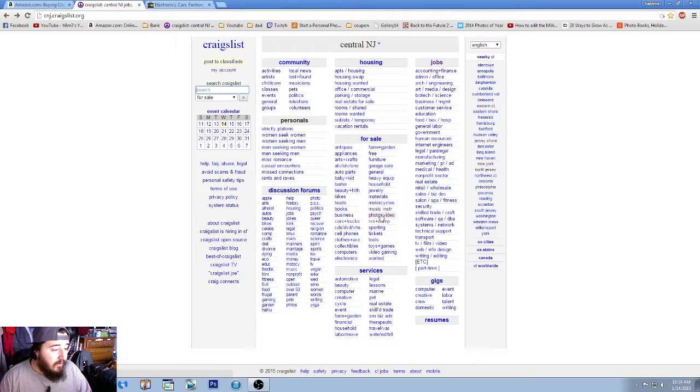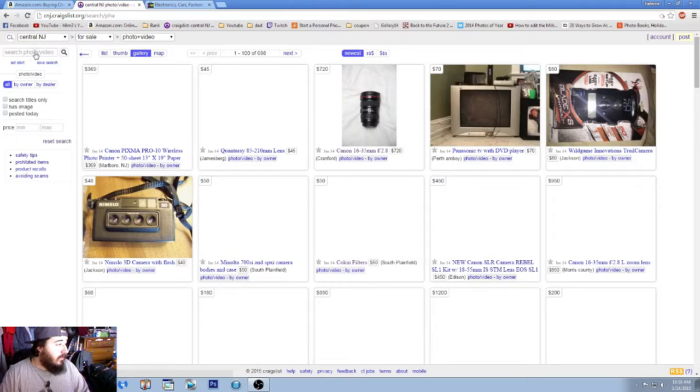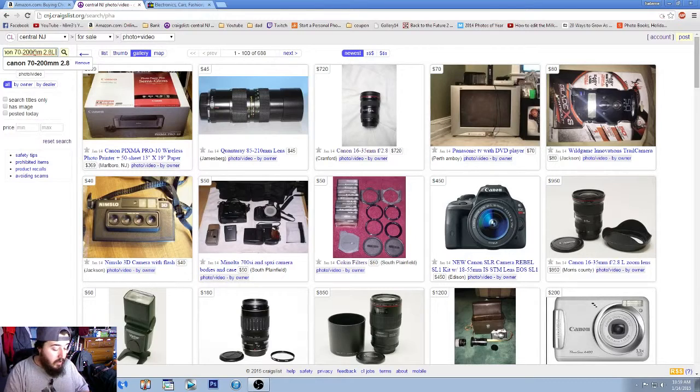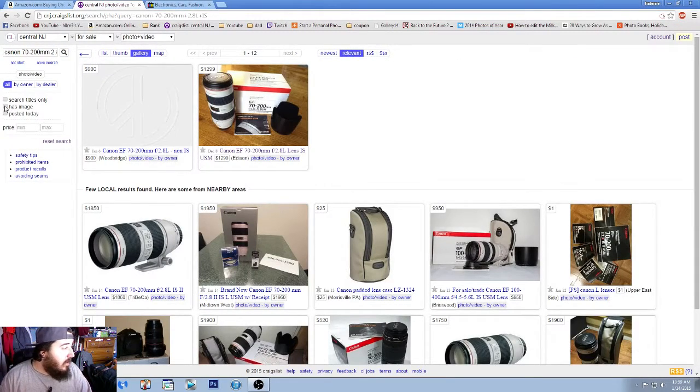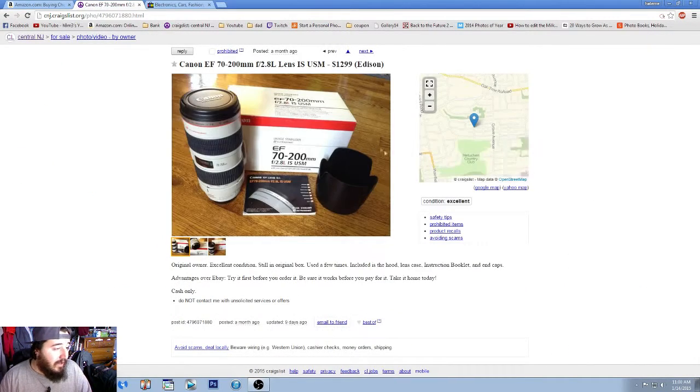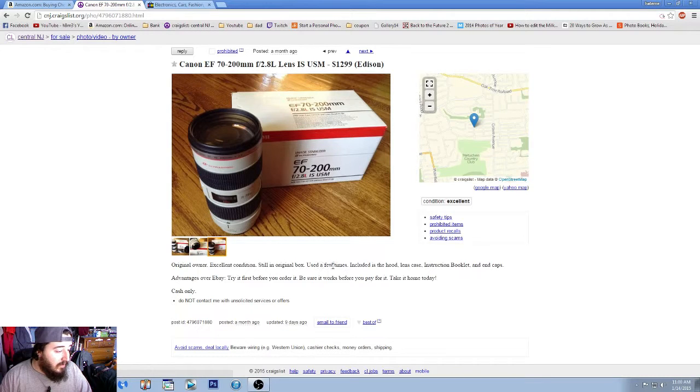Now we're on Craigslist in the photo and video section for central NJ. I'll search 'Canon 70-200 millimeter 2.8 L IS' — the version one — and filter by 'has image.' I don't care about listings without images because if the seller didn't post images, that tells you they're either not confident in the product or can't describe it accurately. The first result is listed as the 2.8 L IS lens in Edison, updated nine days ago.